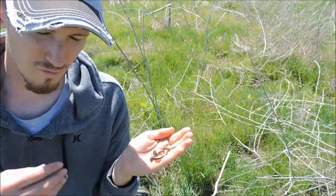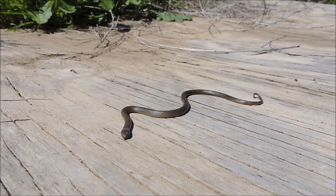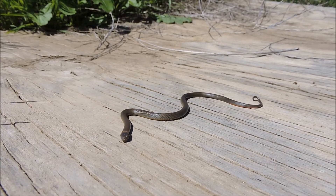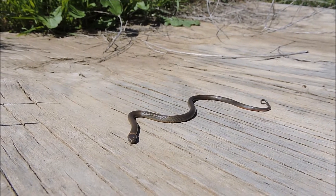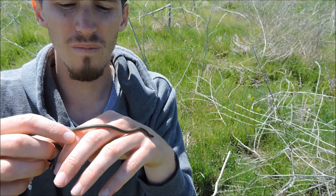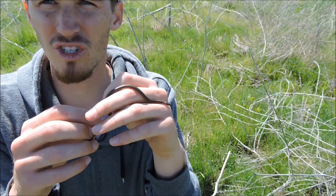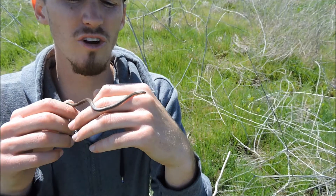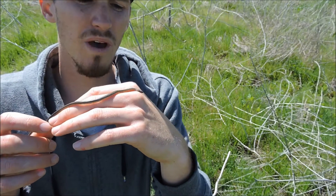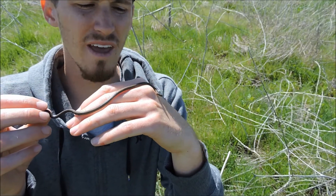I've actually got a rear-fanged venomous snake here. It's a San Diego ring neck snake. This is actually about average size. It can get bigger than this, but they're anywhere from 10 to 16 inches or so depending on subspecies. Some subspecies are larger than others, but this is about the size you find. They're a very small snake.